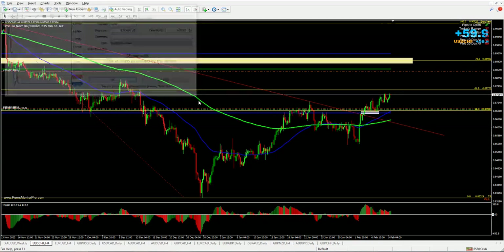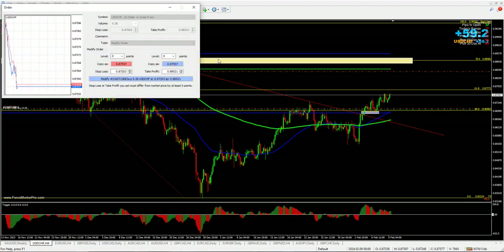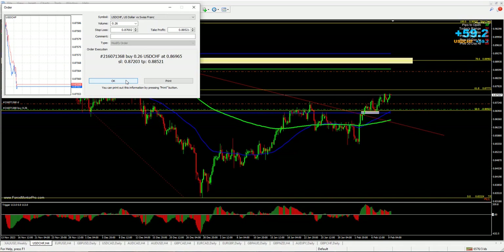And I will leave the rest to run. I'll move my stop loss to the previous low.